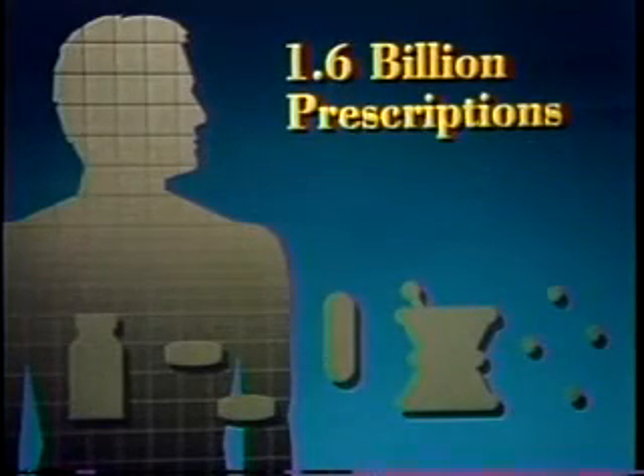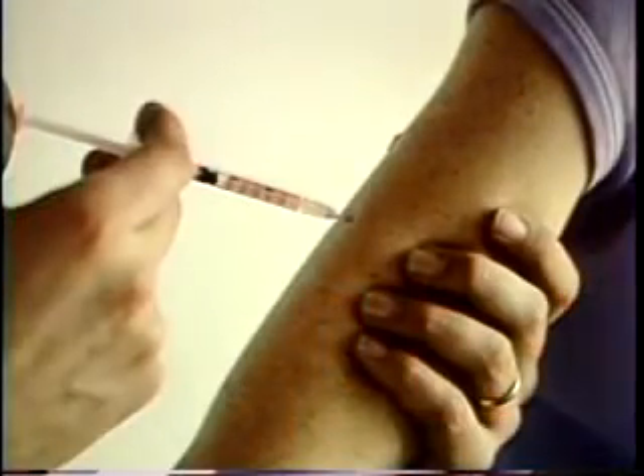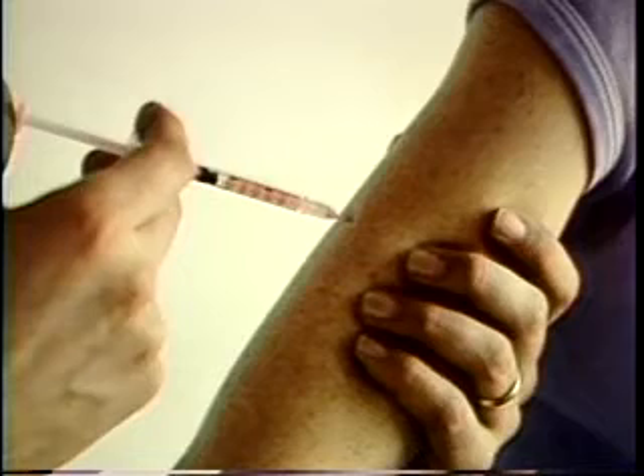Each year, some 1.6 billion drug prescriptions are filled in the United States, about seven prescriptions for every man, woman, and child. The job of the Food and Drug Administration is to make sure that when they are used properly, these drugs are safe and they work.